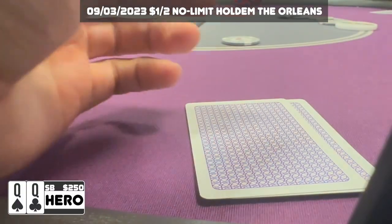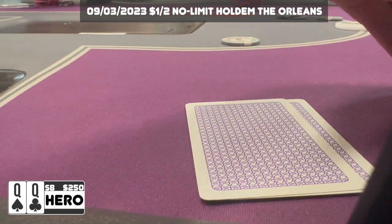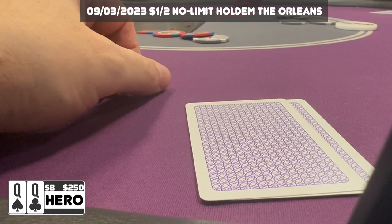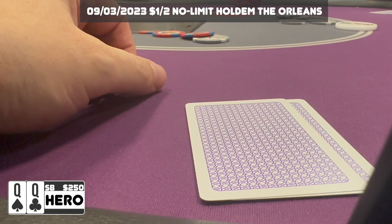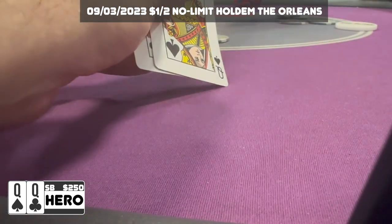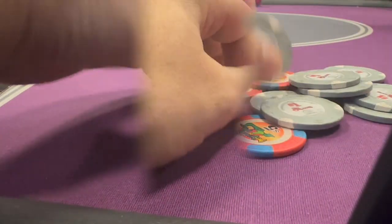We pick up a premium pocket pair — the ladies — in the small blind. There are about four limpers in the pot in front of us. I make it $16 to go. The gentleman to my right is complaining that I keep raising the pot. I politely show him my queens and we take down this pot uncontested.